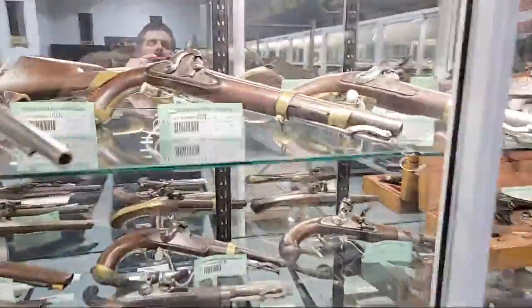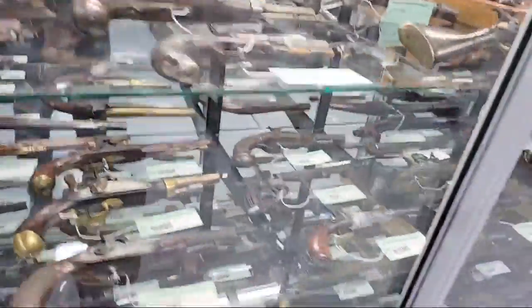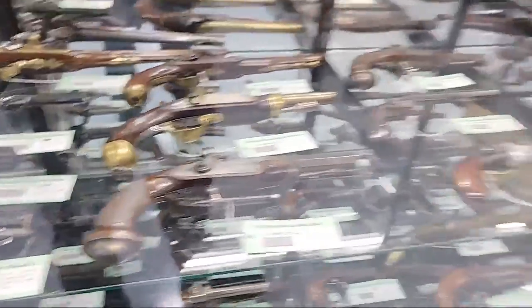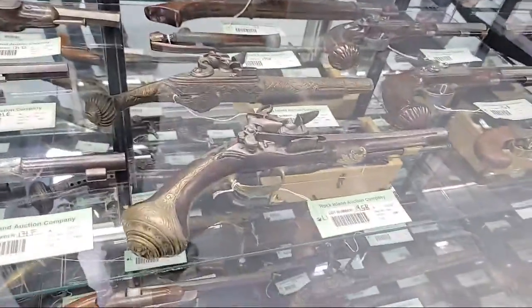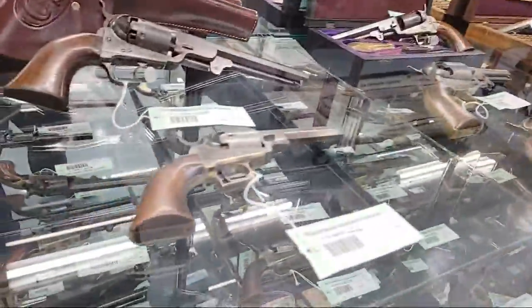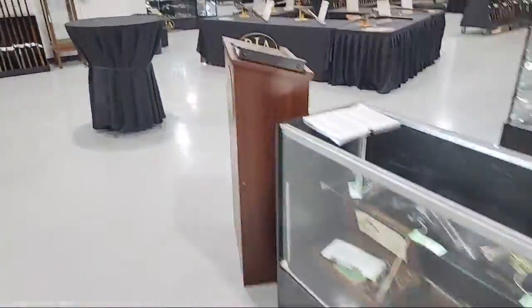Bayonets, bayonets, bayonets — handgun cases from all different areas. We've got Maynard tape primer percussion pieces, Remingtons, Colts, flintlocks, percussion pistols of various makes from various countries, various forms of flintlock and snaphaunce, Adams early double actions, and we're getting into some pinfires. It's really hard to see through the glass but I want to give you an idea of just how full these cases are and how far they go. That's a lot of guns.